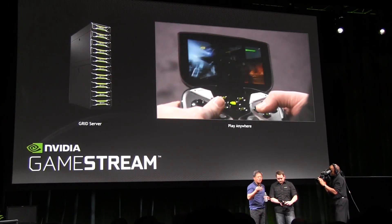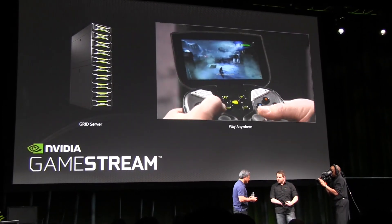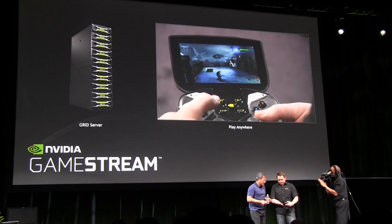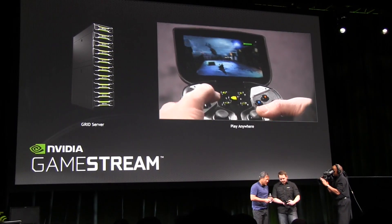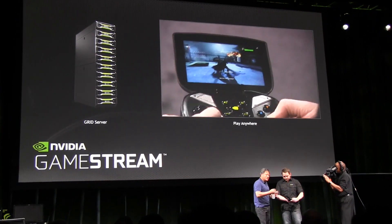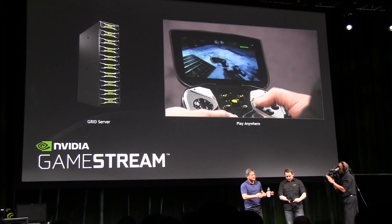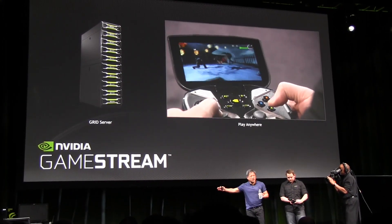This video game is unlike anything remotely possible on a mobile device today, and now he can enjoy it on his portable Shield device. This is being streamed at 720p.